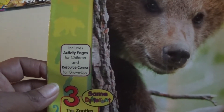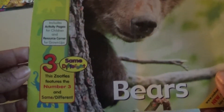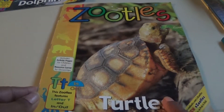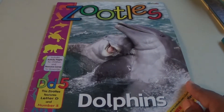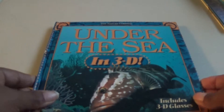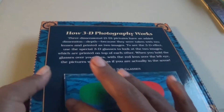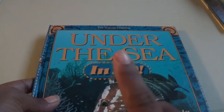Next up we have 'Zoodles' — this is a little magazine about bears. It also includes activity pages for children and a resource center for grown-ups. This one features the letter T and in-and-out concepts — really cool. I definitely want to build on this collection. We have another one about dolphins and the letter D. We have 'Under the Sea in 3D' — really cool! Luckily we have 3D glasses from a little packet I got for DJ from my Dollar General haul.